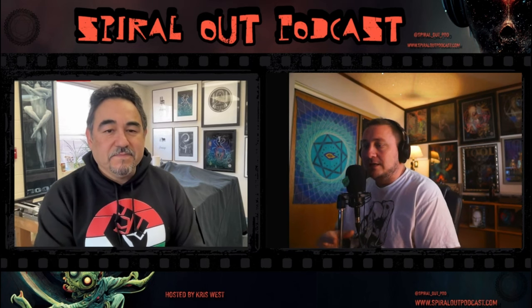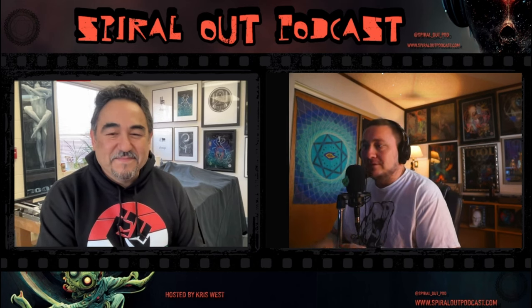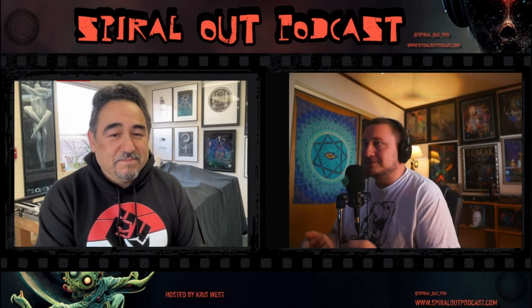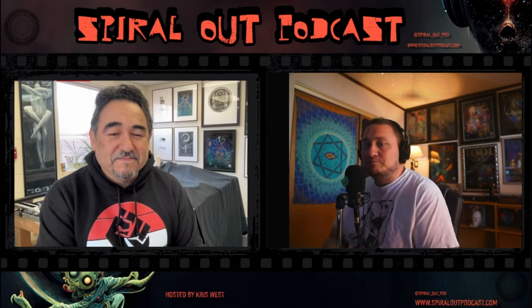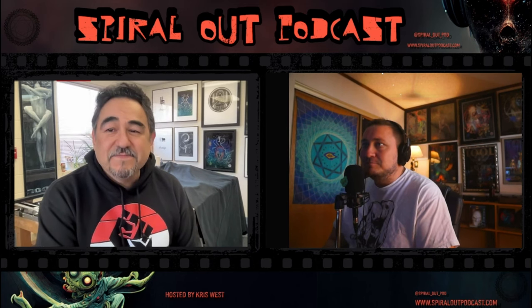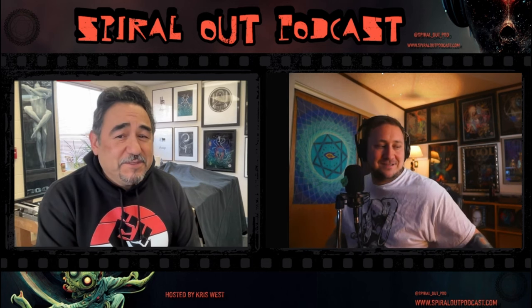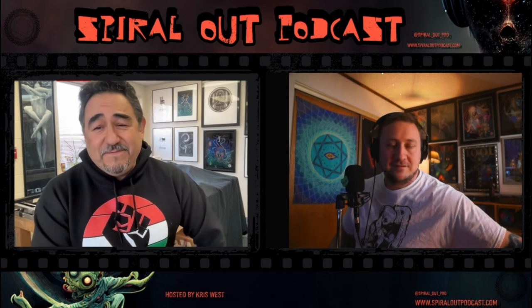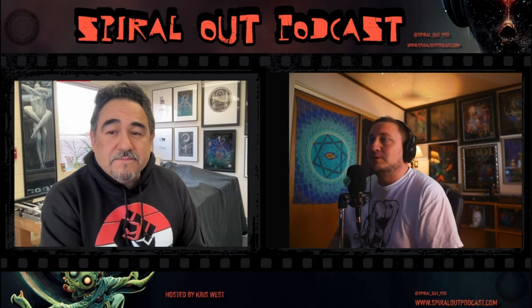Hello everyone and welcome to Spiral Out podcast. I'm your host Chris West, and today we have a very special guest: Ramiro Rodriguez. He is a painter, woodblock printer, screen printer, all-around artist. He's been around for a very long time, and in the background I can see his early 90s Tool painting — the Caduceus — and his most recent one on the other side. He has a range of Tool posters from about 1994 up to last year.